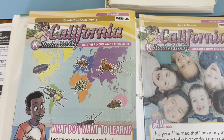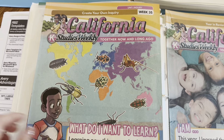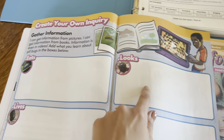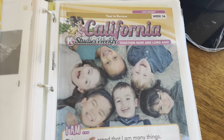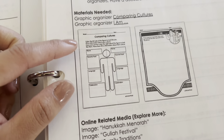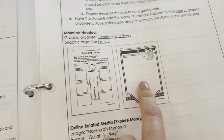For social studies he'll be completing weeks 35 and 36. For week 35, he'll go through an article and write a sentence in each of the boxes, then complete the assessment page which has two quick questions. For week 36 there's no extra assignment from the article — he'll just fill out printouts talking about culture and who he is, and draw a picture. That's how we'll finish off social studies.